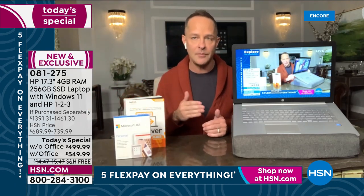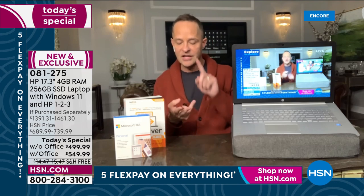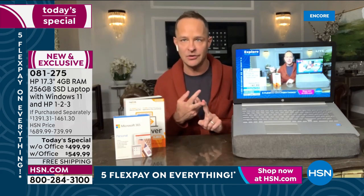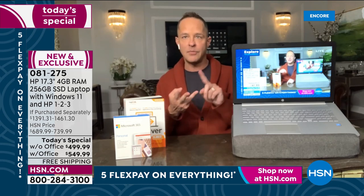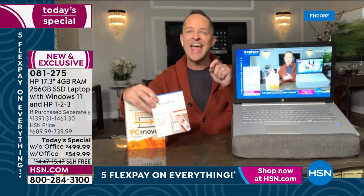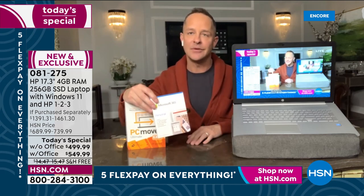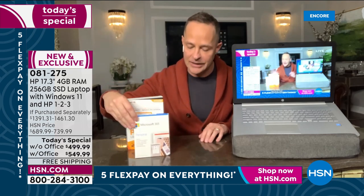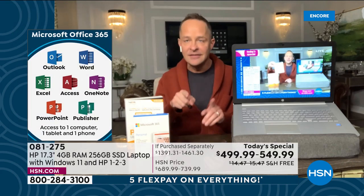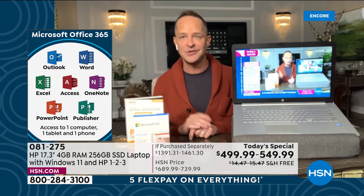For those picking up the computer with Microsoft 365 — about three to one are doing that — you get a full year of all Microsoft Office programs: Word, Excel, PowerPoint, Outlook, Access, OneNote, and Publisher. You get them for your computer, tablet, and smartphone — across all your devices for a full year of the entire Microsoft Office suite.